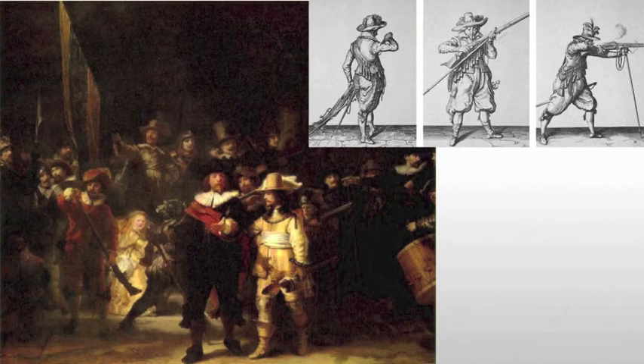Rembrandt, at the same time, manages to record the three stages of loading, firing, and readying a musket. These are musketeers, after all — not the kind that make a good candy bar, but rather the kind that use muskets as their primary weapon. As we look at the painting, we see loading, readying, and awkwardly firing.